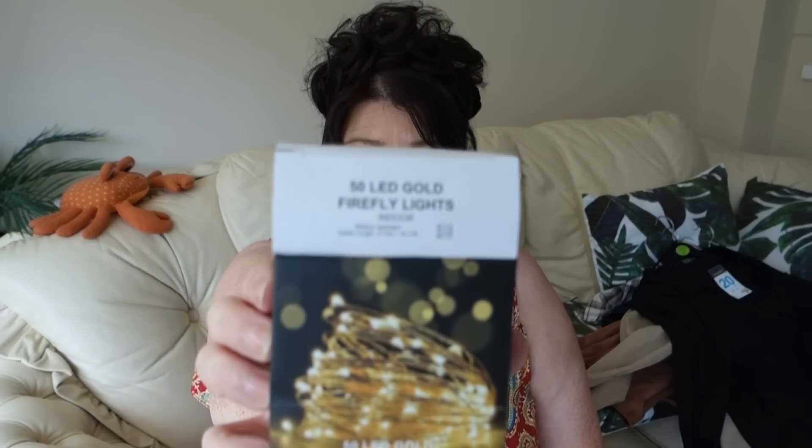It's 50 LED gold firefly lights and they were £2 a pack. I didn't think that was too bad at all — £2 a pack. There you go!